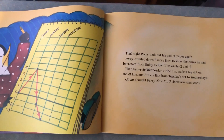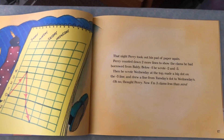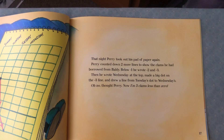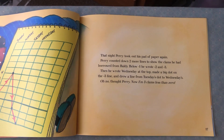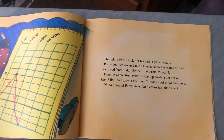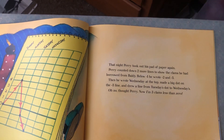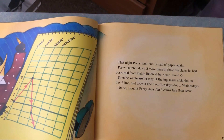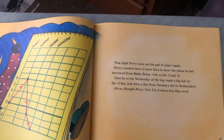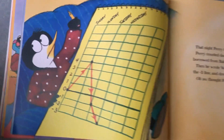That night, Perry took out his pad of paper again. He counted down two more lines to show the clams he had borrowed from Baldi. Below negative one, he wrote negative two and negative three. Then he wrote Wednesday at the top, made a big dot on the negative three line, and drew a line from Tuesday's dot to Wednesday's. 'Oh no,' thought Perry. 'Now I'm three clams less than zero.'